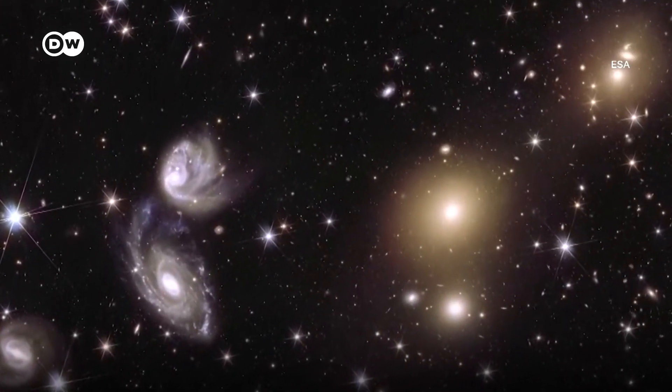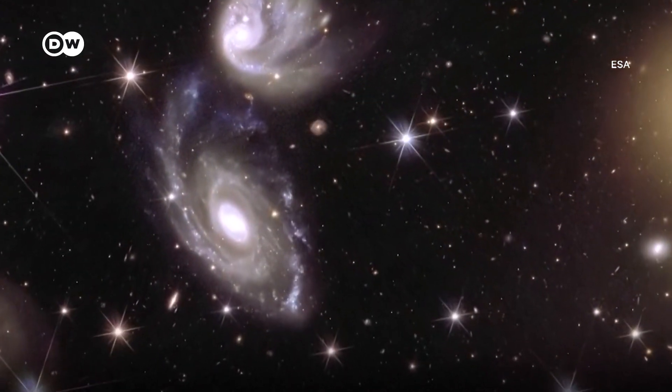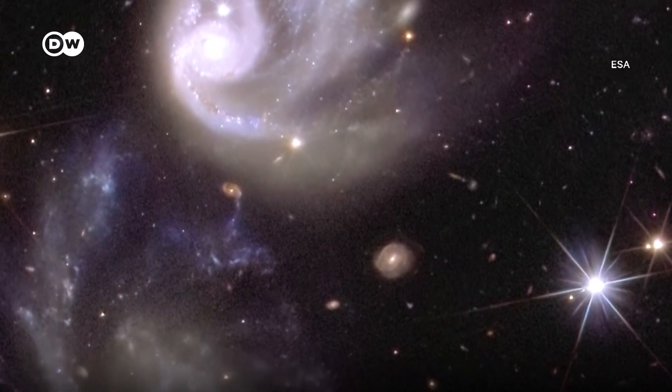While these pictures released to the public are not detailed enough for scientific research, these 600 times magnification images provide breathtaking views for the stargazers among us here on planet Earth.